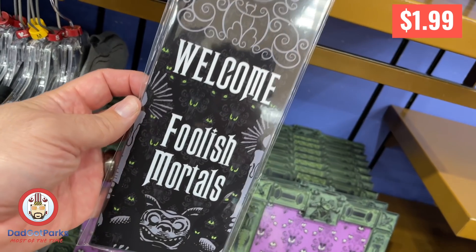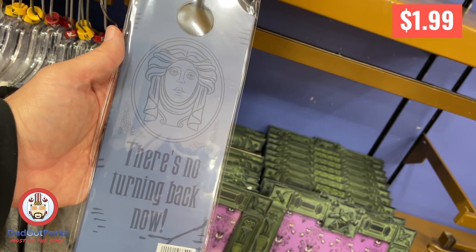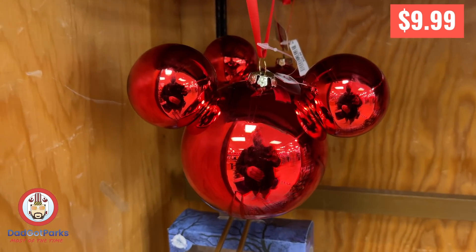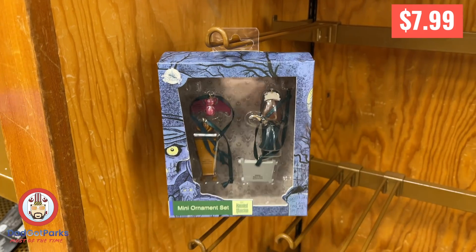I noticed they started putting these inside cellophane. We had bought a couple before and they were all scratched up because they just pile on each other, but now they're individually wrapped. There were a lot of Christmas ornaments there today, but they got cleared out quick — this is kind of what was left when I got there to film.